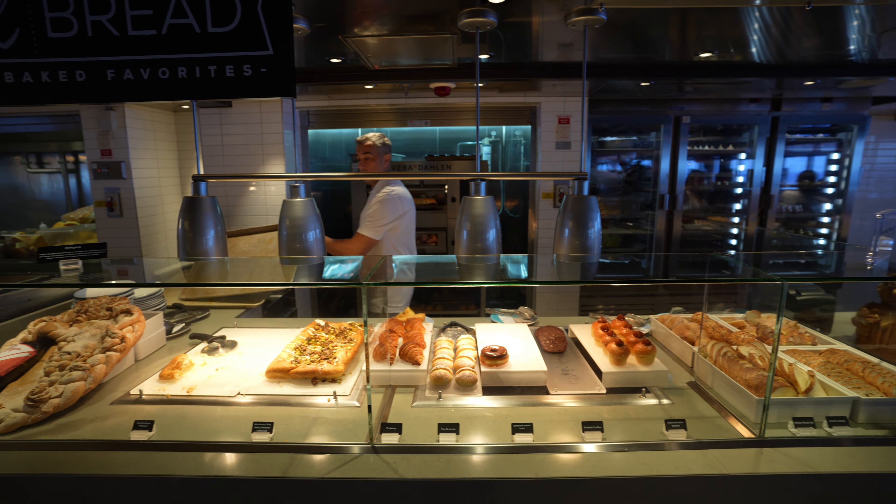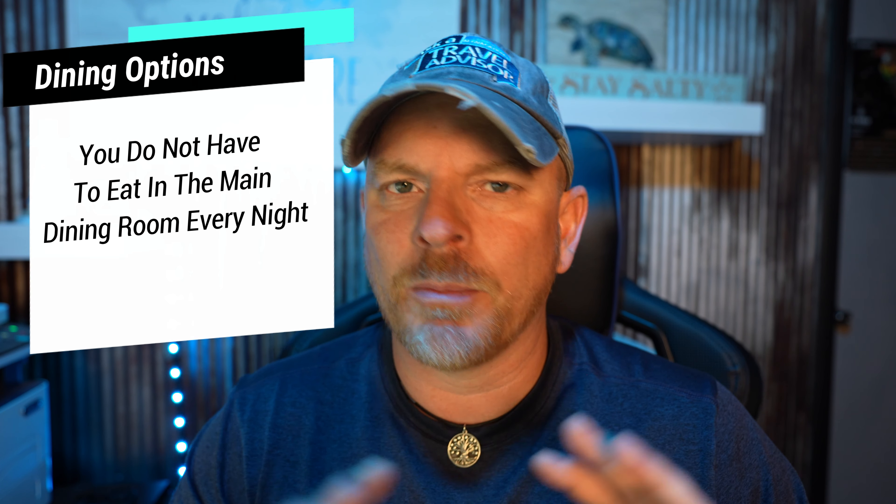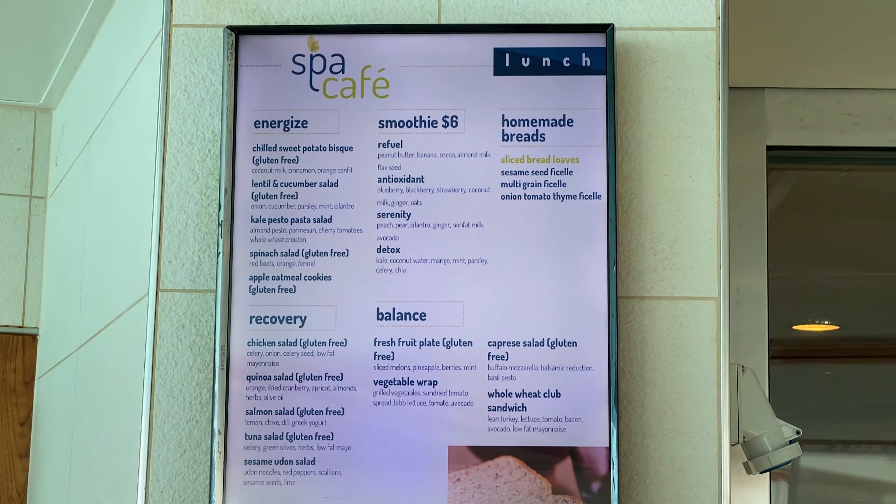Back to the main dining room — what if you just don't want to go that night and want to try a specialty restaurant or the buffet instead? If you have a scheduled dining time, no worries. They're not going to hunt you down or give your spot away for the rest of the cruise. If you have a set dining time and choose not to go, you do not have to go. Same with my time dining — go enjoy the buffet, a specialty restaurant, or some of the other included restaurants.